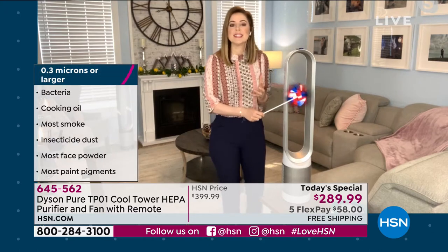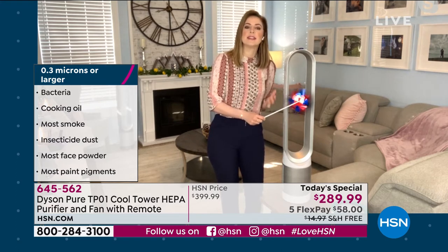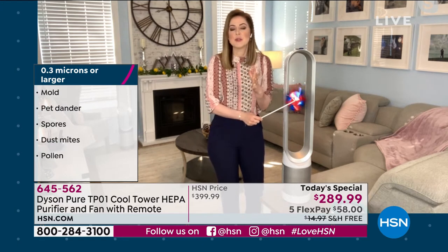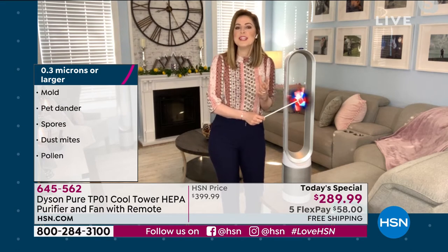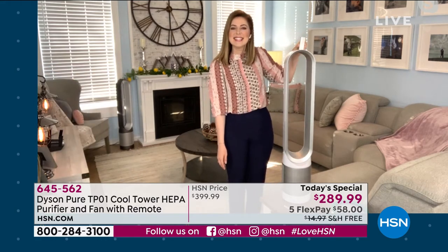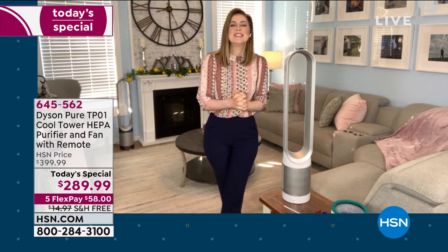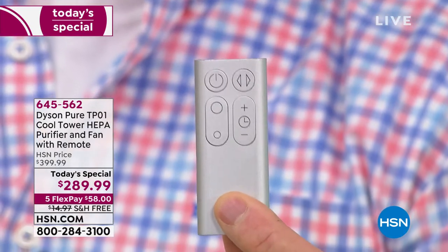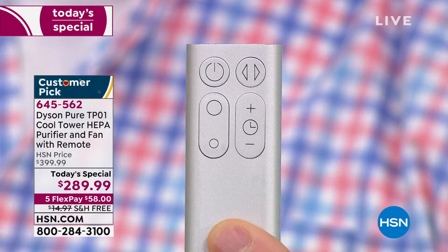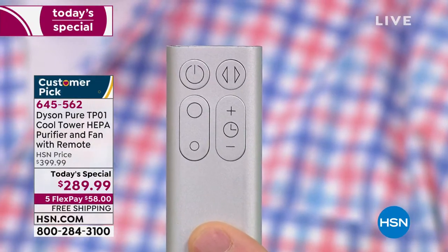It is a 360-degree glass HEPA filter, pleated 333 times to capture particles on the outside and odors and gases on the inside — a double whammy combined with the filtration system. You're projecting and cleaning the air throughout the room. The cooling fan has 10 individual speed settings from 1 all the way through to 10. Even when you're sleeping, we've provided a sleep setting so it can purify the air while you're snoozing. The engineers do all the complicated stuff — all you need to worry about is using it and enjoying it. The remote control is magnetized and sits right on top.